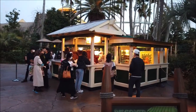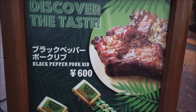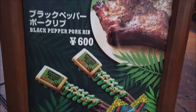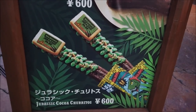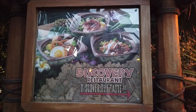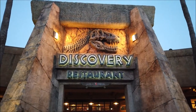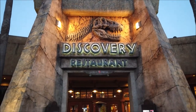Looking back at the kiosk here, it always seems to have a line no matter what time of day. They offer black pepper pork ribs — sounds pretty good. But then they have a Jurassic churro. The Discovery Restaurant has these different bowls which all look really good. Haven't eaten there yet. Here's a look at the Discovery Restaurant, which is currently closed.